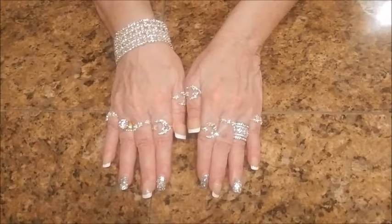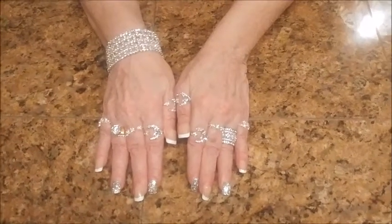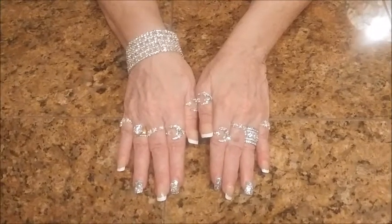Hi, my name is Madeline. Welcome to my channel, Dollhouses, Miniatures, and More by Madeline.